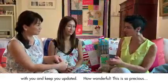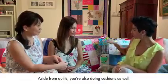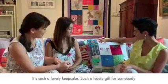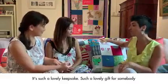How wonderful — this is so precious! And aside from quilts, you're also doing cushions as well, so it's such a lovely keepsake and a lovely gift for somebody. Thank you so much for having us.